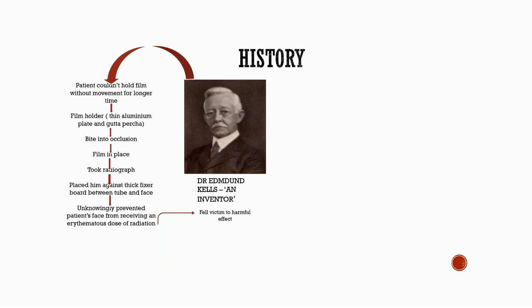Kells became one of the early martyrs who fell victim to the harmful effects of radiation injuries. Kells endured 10 to 12 years of increasing discomfort, progressing to excruciating pain, and 35 operations including several amputations.